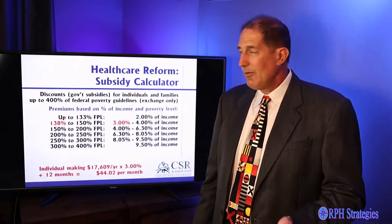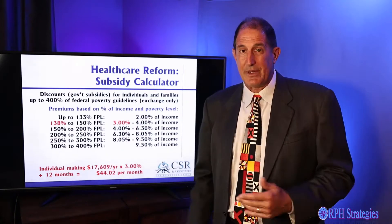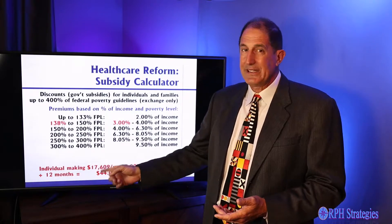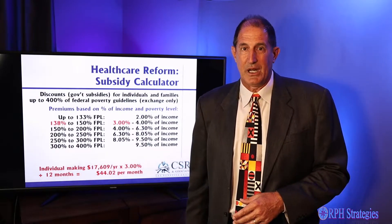What about me? I was at 138% of the federal poverty level, so I'm going to pay 3% of my income. If we go $17,000 times 0.03 divided by 12, Craig can get coverage for $44 a month.